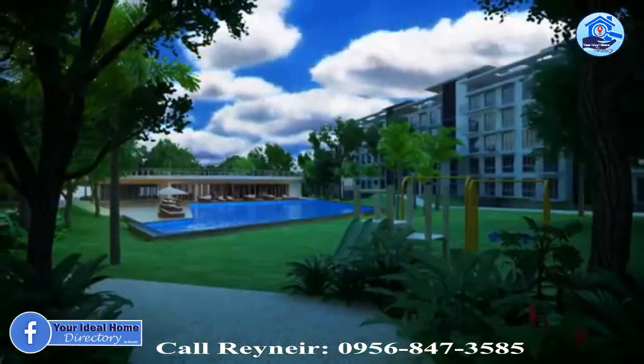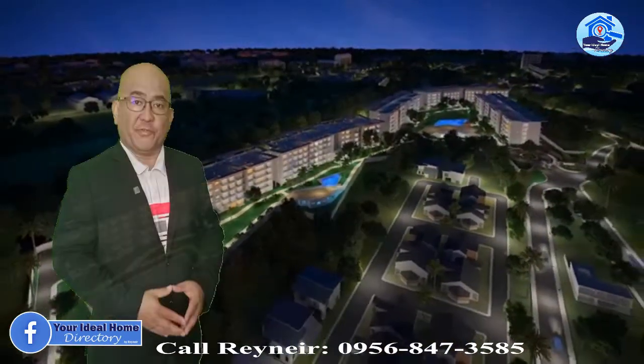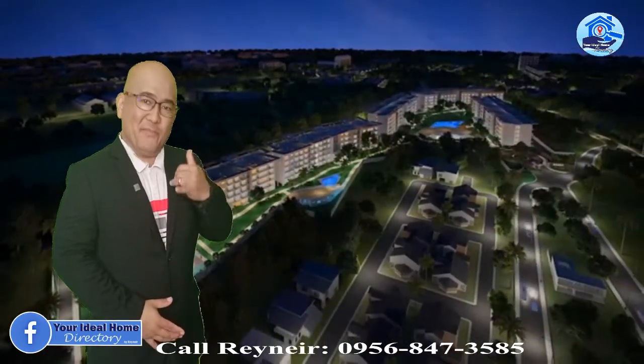Find the best home in Cebu with 32 Sansons by Rockwell. If you are interested, let's talk — give me a call.